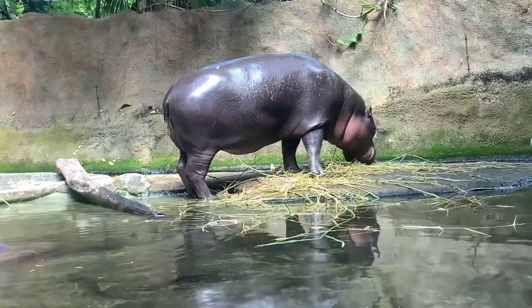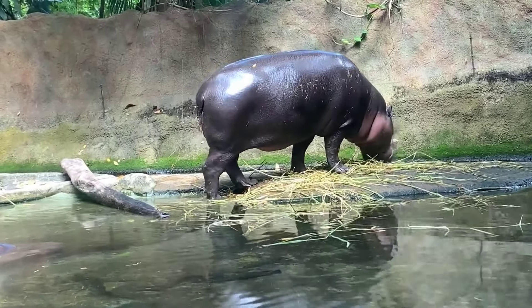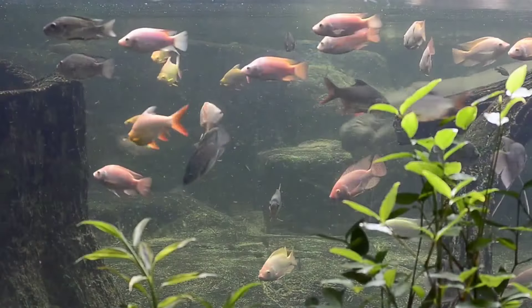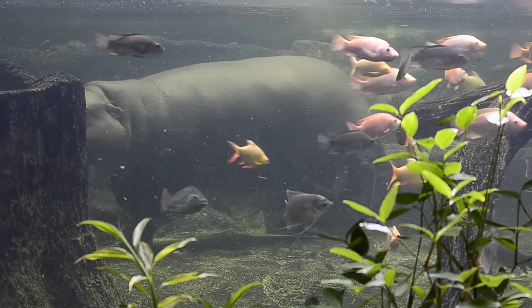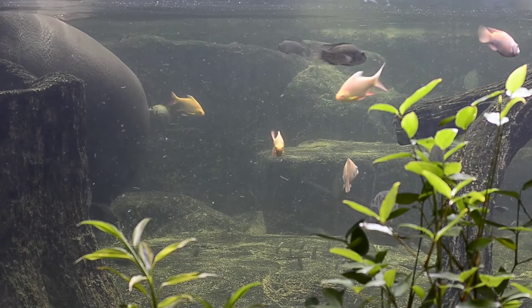What does a hippopotamus look like? Hippos have large barrel-shaped bodies. Their skin is shades of brown or gray. They have short legs, a large head, and a tail. A hippo can be 12 feet long and 5 feet tall.